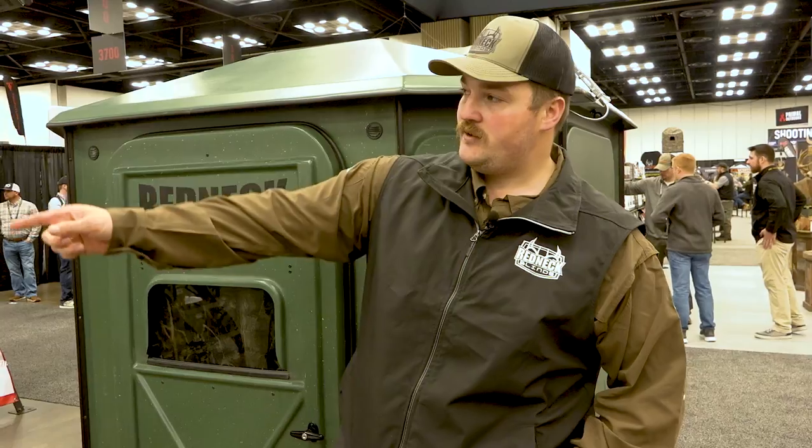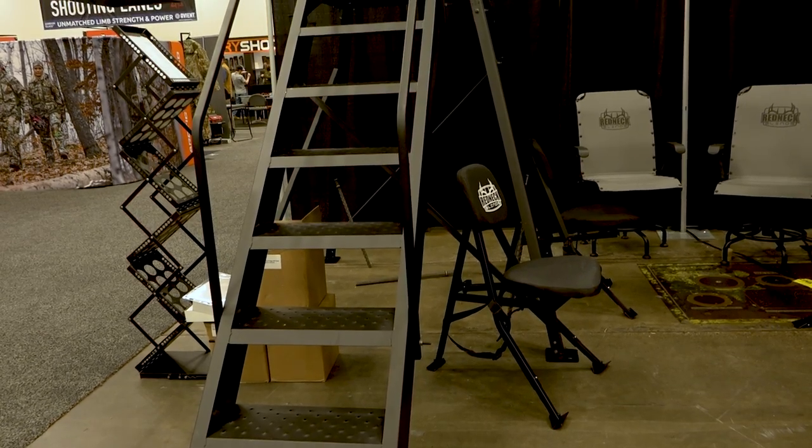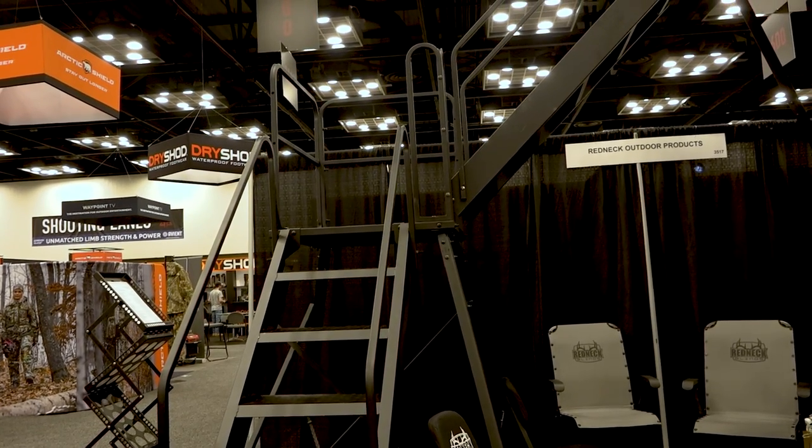Something else new that we brought to ATA this year is our 10-foot platinum stair. We have that available in 5 and 10-foot. This is the 10-foot model here. As you can see, it goes up 5 foot, has a landing area, and then up another 5 foot.